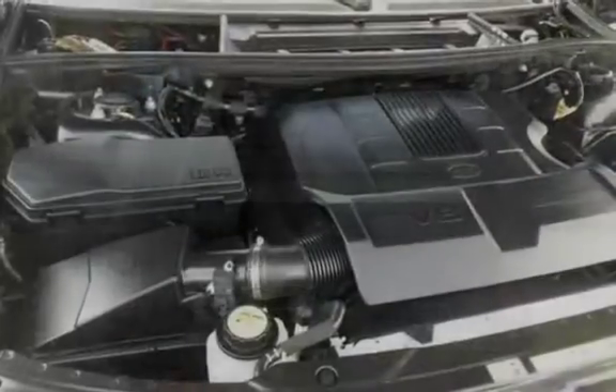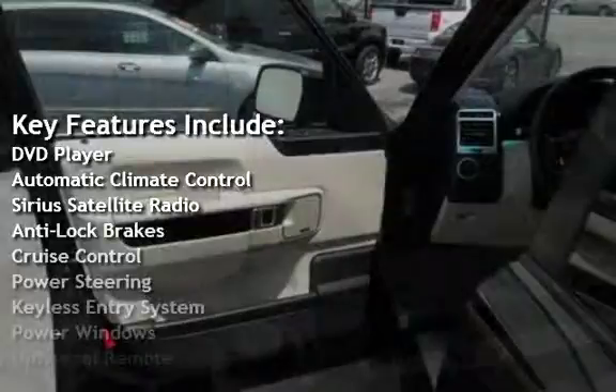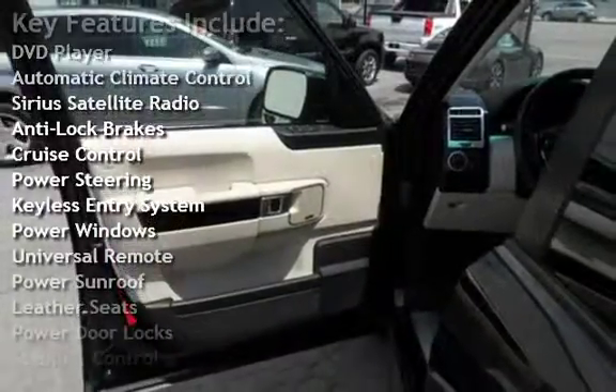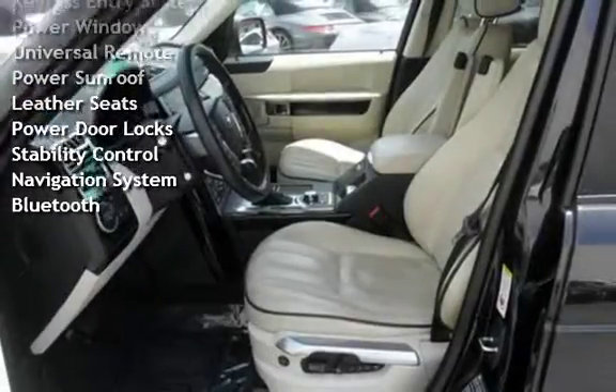Key features include a DVD player, automatic climate control, Sirius satellite radio, anti-lock brakes, cruise control, power steering, keyless entry, power windows, and a universal remote.